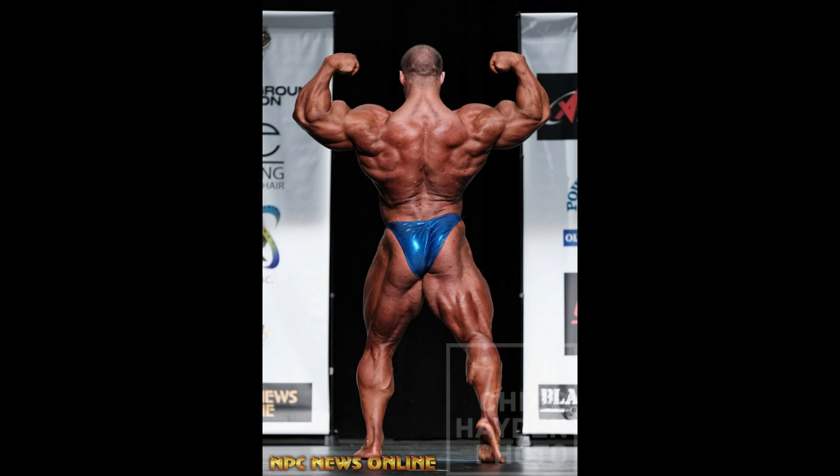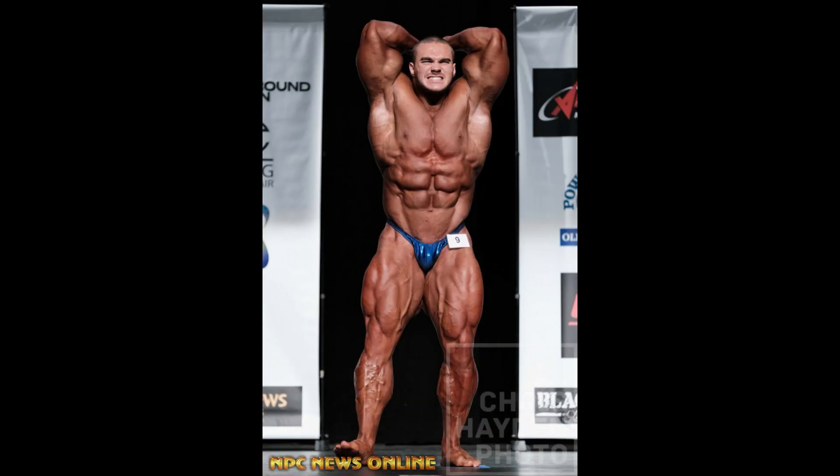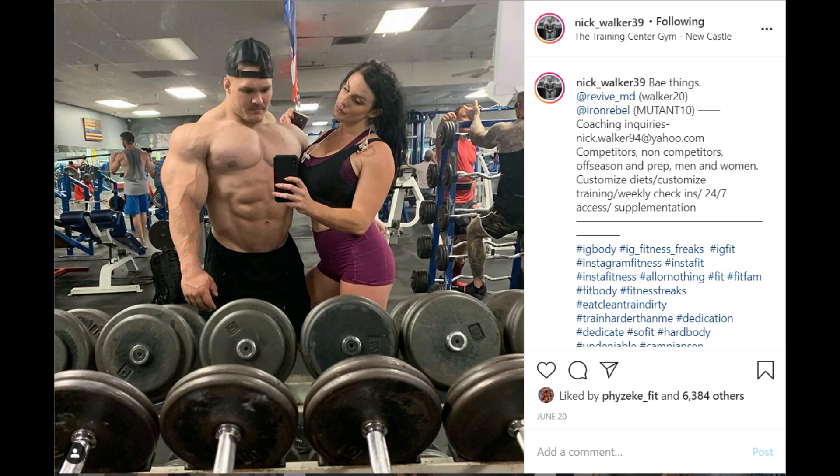There are some throwbacks from his show last year on there. He does do some coaching, so if you're interested in hiring Nick, make sure you go to nick.walker94 at yahoo.com. It looks like he will help competitors, non-competitors, off-season prep, men, women — custom diets, custom training, weekly check-ins, 24-7 access, and supplementation. Make sure you guys go over to nick underscore walker39 on Instagram and give him a follow.